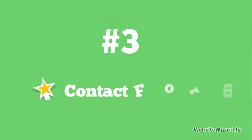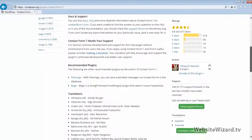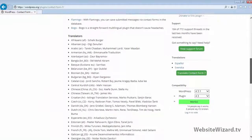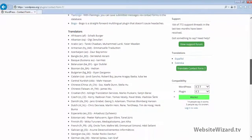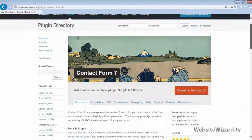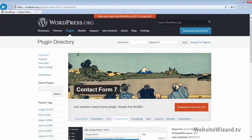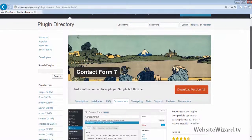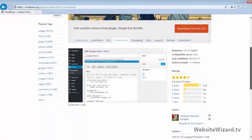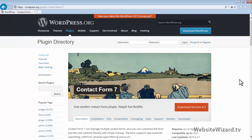At number 3 in my list, I've got Contact Form 7, as I just mentioned. This has been a contact form plugin that I've used from the start, from when I first started out with WordPress about six years ago. It's so simple to use — all you do is insert a short code for the plugin on the page where you want your contact form to appear. It's a super popular plugin, as you can see it's had millions of downloads. I definitely recommend Contact Form 7.